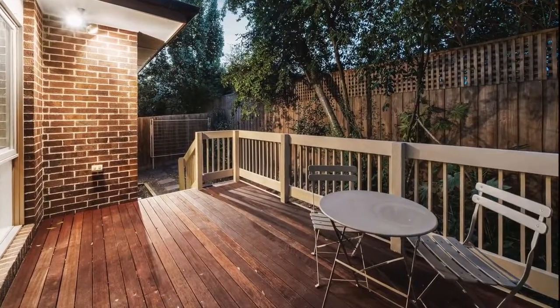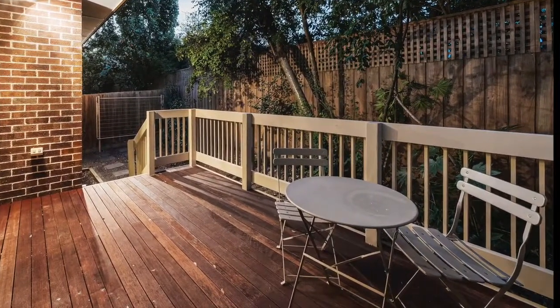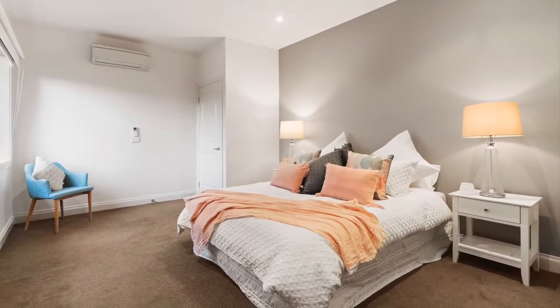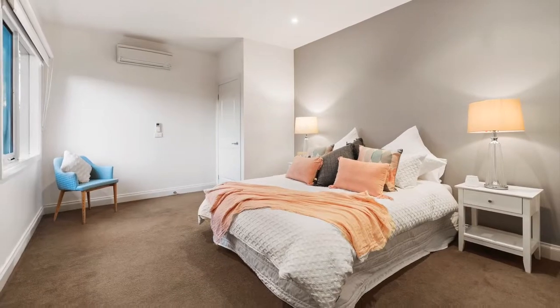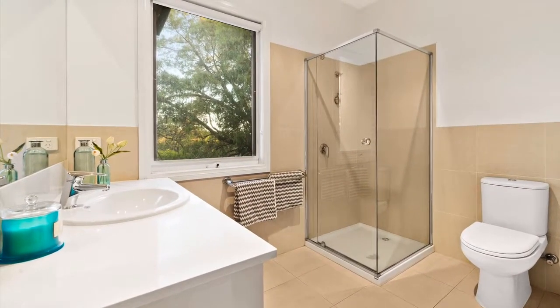Extending outdoors is a private courtyard with an open-air deck, providing the perfect environment for social gatherings and relaxed weekends with family and friends. Conveniently placed on this floor is the master bedroom, boasting a full bank of built-in robes and a modern ensuite.